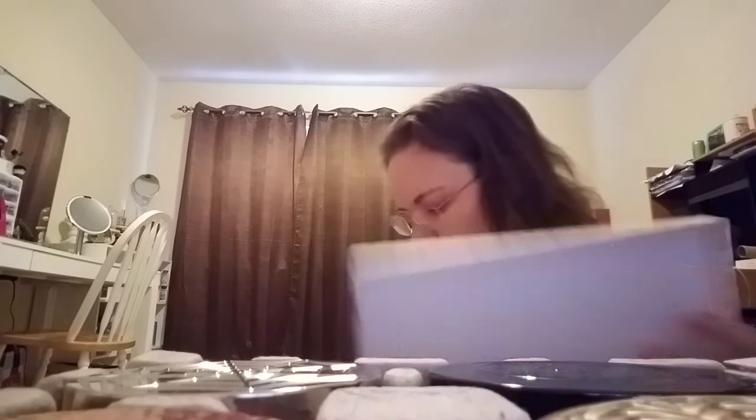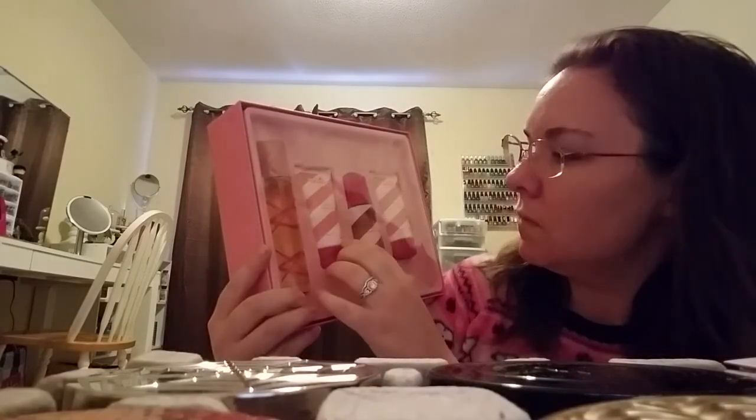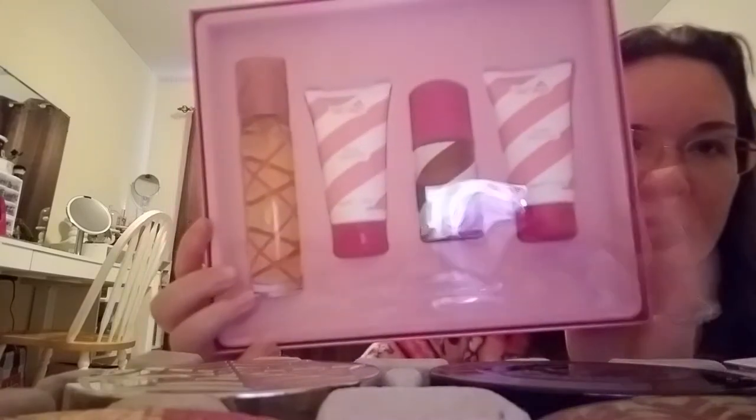Another set I got from Kohl's is the Pink Sugar Aquolina set — it's got a lot of stuff in it: the perfume, the glossy shower gel, the roll-on perfume spray, and a body lotion. I have the actual Pink Sugar now and I haven't used it yet — for various reasons, I have so much stuff to get through.